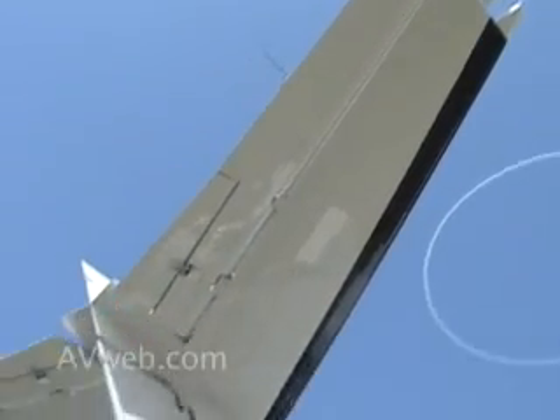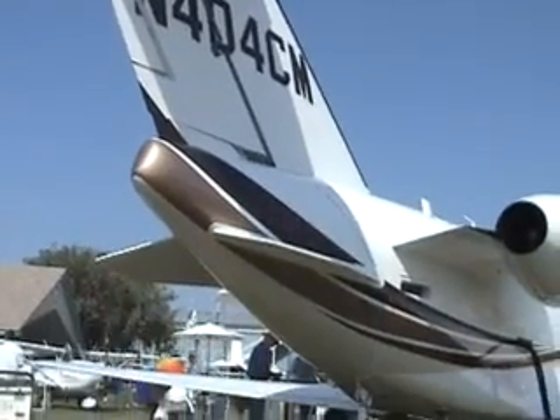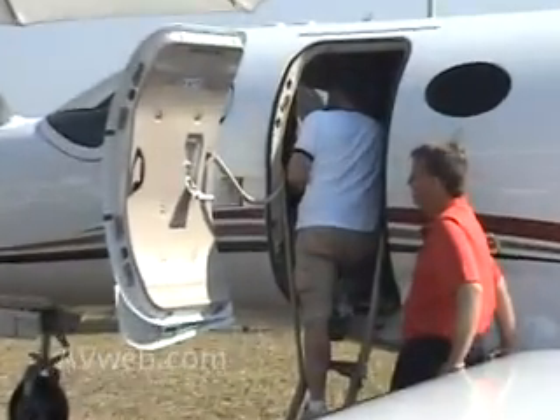Cessna's designers created space in the Mustang by incorporating a fuselage cross-section that's wider on the bottom and round on top. It's a small jet, but step through the door and the added room is obvious.